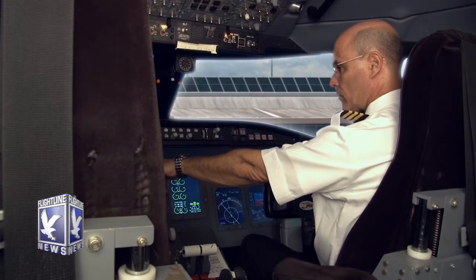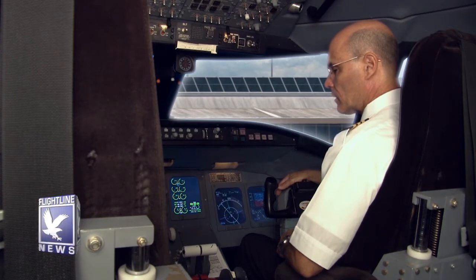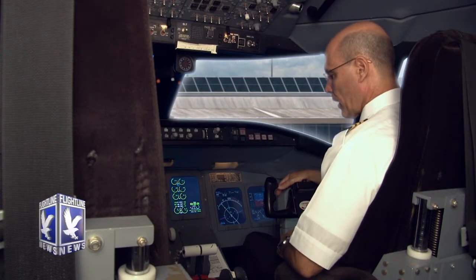We'll start today with the new Airline Transport Pilot, or ATP, certification rules. Since the Colgan Air crash in 2009, lawmakers have been looking at changing the qualifications to become a first officer in the airlines. After some debate and comments, lawmakers passed Public Law 111-216 requiring all first officers to hold an Airline Transport Pilot Certificate.